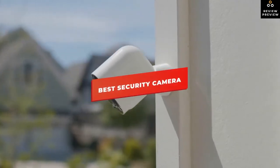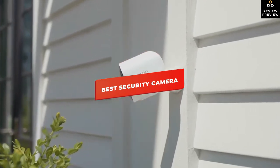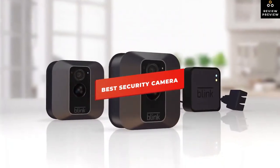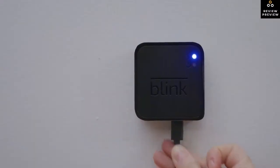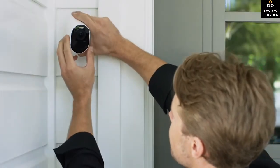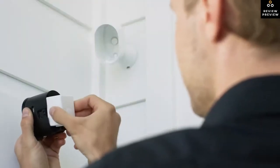In this video we're going to be checking out the best security cameras you can buy right now. I made this list based on my personal opinion and hours of research, and I've listed them based on video quality, features, performance, and price. I've included options for every type of consumer, so whether you're looking for a budget security camera or a more premium model, we'll have the product for you. Be sure to check the links in the description below for pricing.